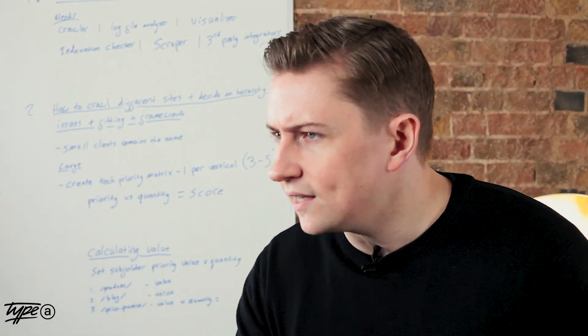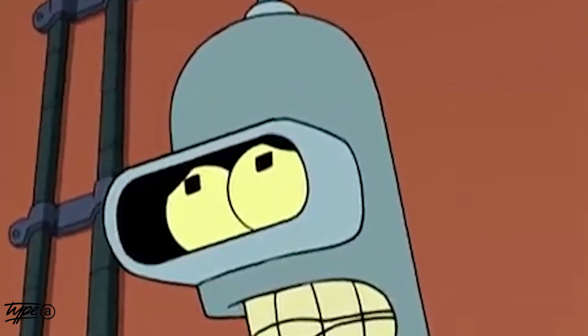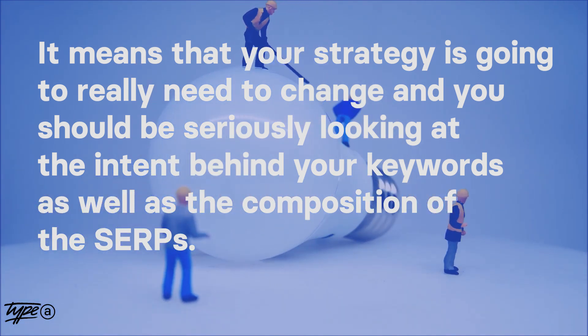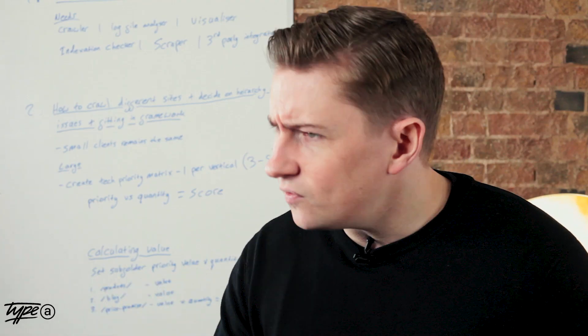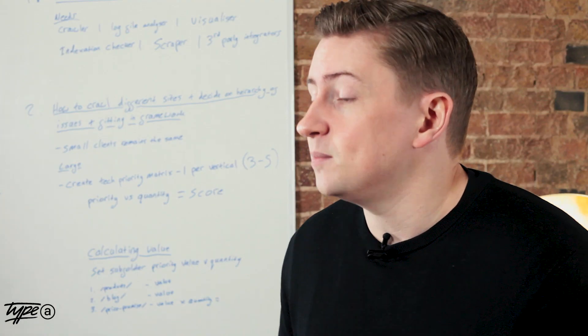So what does this mean for mobile SEO? It means that your strategy is going to really need to change and you should be seriously looking at the intent behind the keywords as well as the composition of the SERPs themselves. Most of you will be rank tracking keywords and their search volumes, but do you know what percentage of the SERPs have rich results? Do you know what your rankings look like broken down by SERP type? Do you truly know what your keyword portfolio looks like when it comes to carousels, news and image results? Maybe it's time to update your reporting and keyword strategy so we can start targeting things that are going to get clicks instead of just brand visibility.